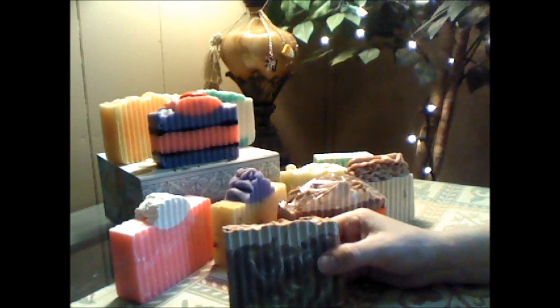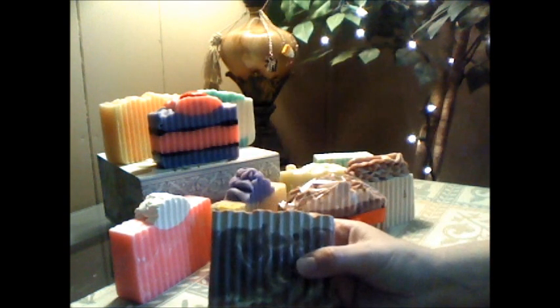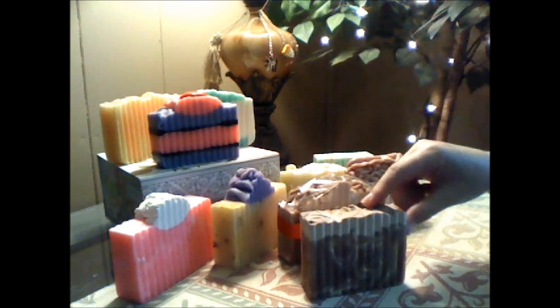I saved my absolute favorite for last — this is her Honey Vanilla Love Dust. Isn't that beautiful? It just looks like a big chocolate marshmallow bar. I love it — I got a big chunk of that off. You can smell the honey and the vanilla, but I always smell chocolate with this. I don't know why, but it reminds me of sweet chocolate milk with vanilla and honey. It looks delicious. It's such a comforting scent — it just makes me want to eat this bar. I adore this scent; it's my all-time favorite.